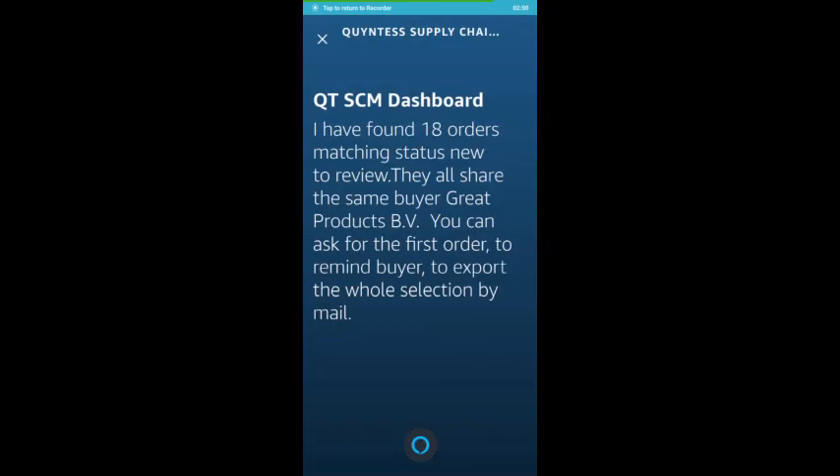I have found 18 orders matching status new to review. They all share the same buyer: Grade Products BV. You can ask for the first order, remind buyer, or export the whole selection by mail.